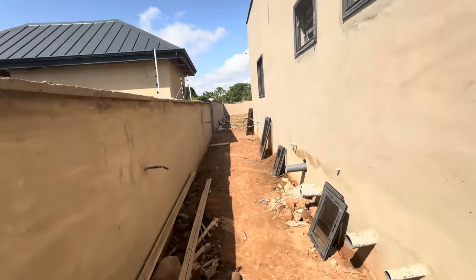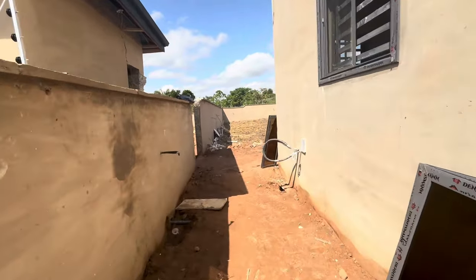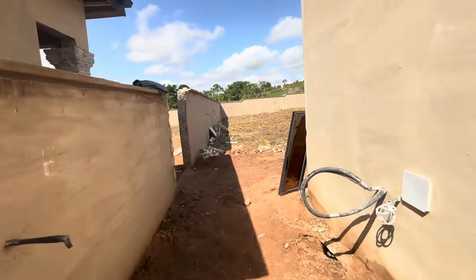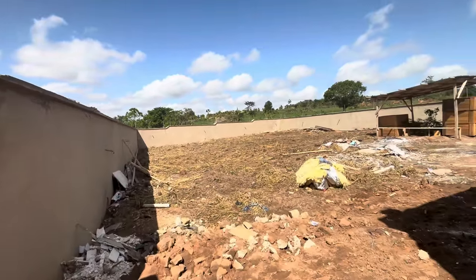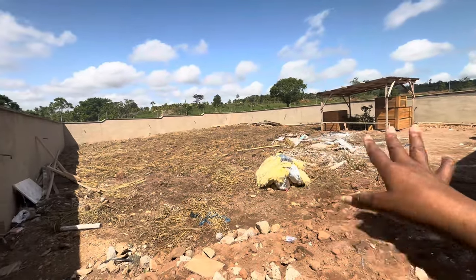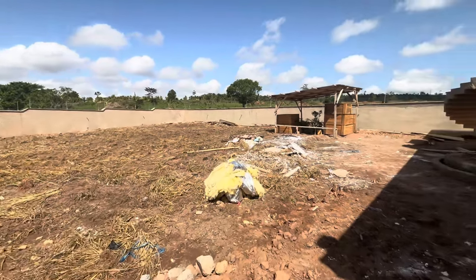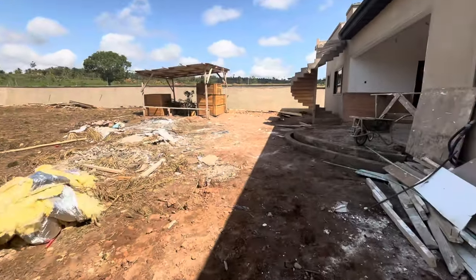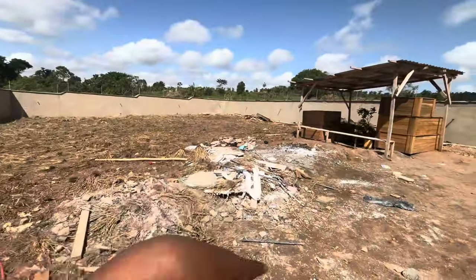More windows on this side getting ready to go in, you guys. I am super excited — they are doing their very best to have us in by the end of April, and we just appreciate everything. Look at the backyard! They have cleared the backyard, they're going to burn a lot of this.